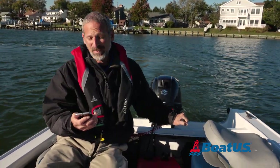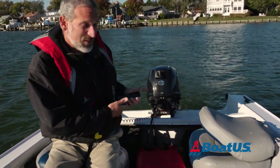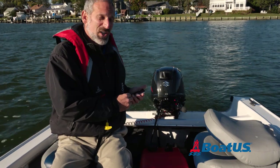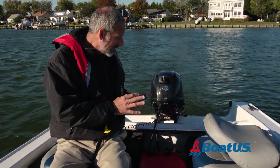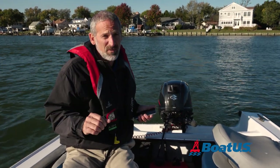Here's a problem: the sun is blanking out the screen, and this is always an issue when you're using a cell phone in the outdoor environment. So naturally, you just have to sort of turn and shade the screen. But still, this little screen is much tougher to navigate with than a big old chart plotter at the helm.